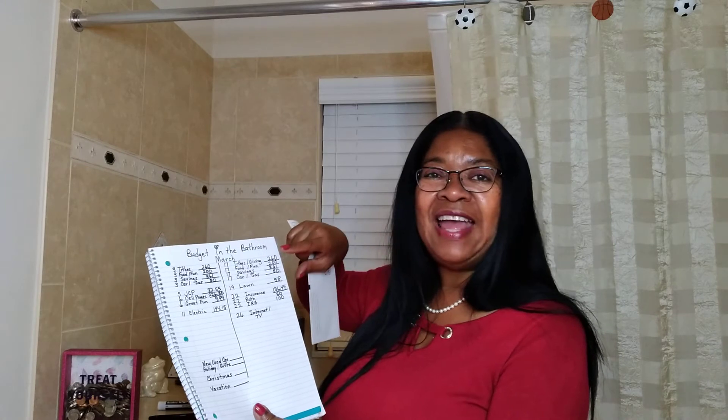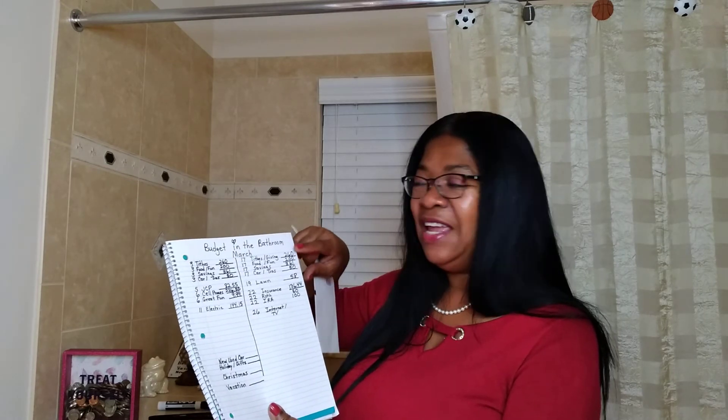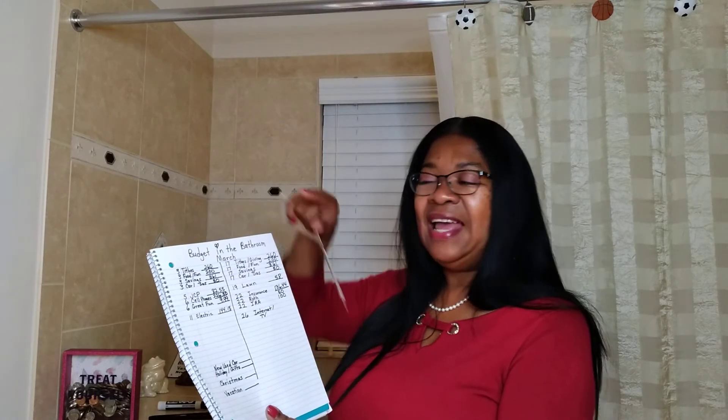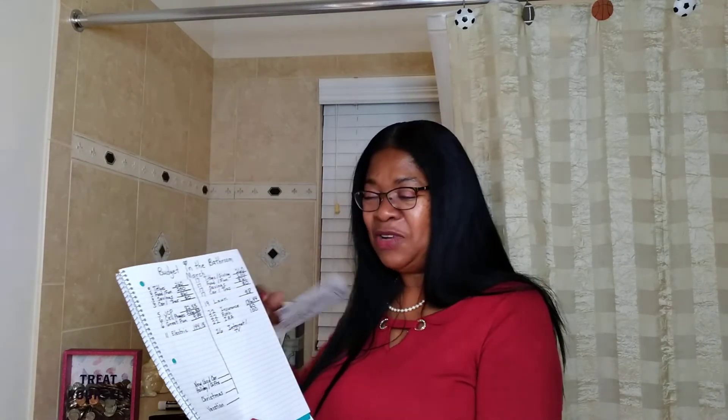I went ahead because I have the same things coming out at the beginning of each pay period — everything is always the same: tithes and giving, food and funds, savings, car insurance, gas for the car. I listed everything according to when it's due, so you are sure to pay everything on time and you can see how much money you have left over to allocate to different sinking funds.